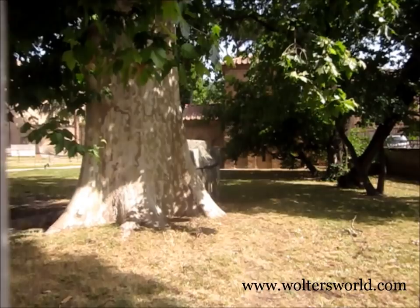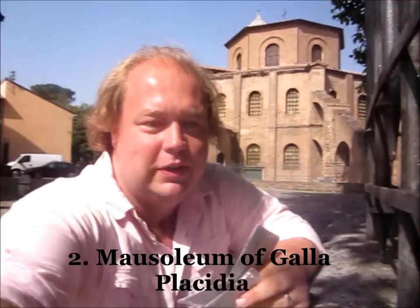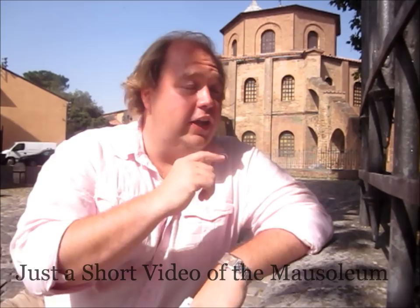The second thing you should see, also attached to San Vitale, is the Mausoleo di Galla Placidia. This is an amazing woman - mother of emperors, wife of emperors, sister of emperors. She's a little bit of everything and she's part of the reason why you have all these really great Byzantine mosaics here in Ravenna. Her mausoleum is a beautiful thing with mosaics - definitely one thing you want to check out.